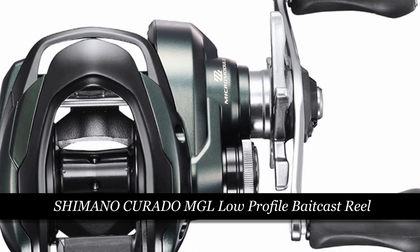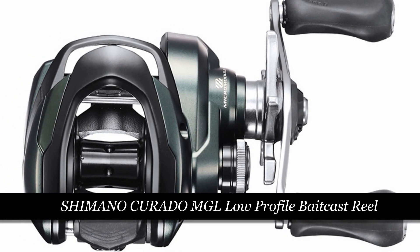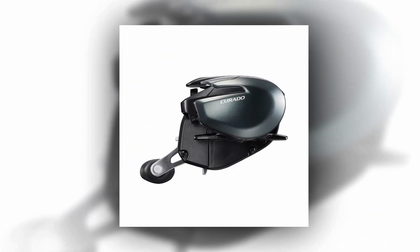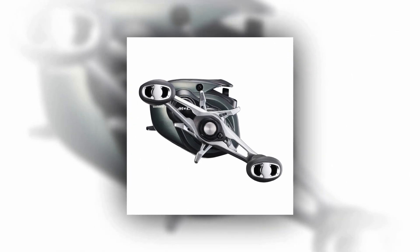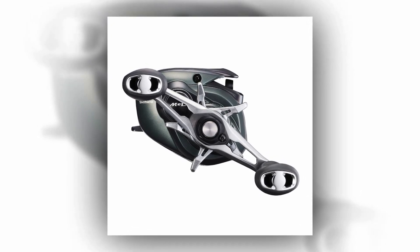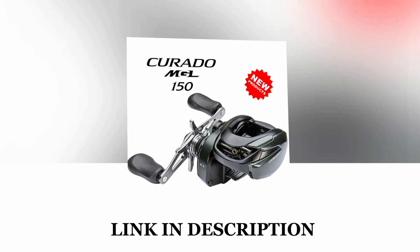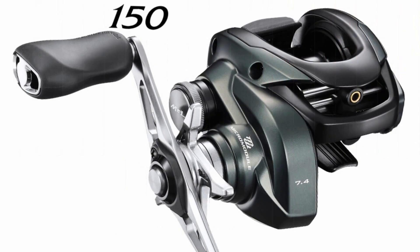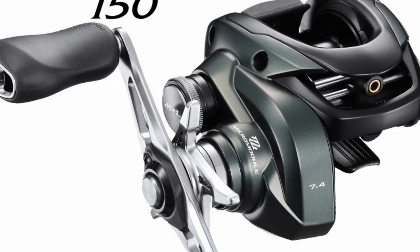Number 1: Shimano Corrado MGL Low-Profile Bait Cast Reel. The 2022 Shimano Corrado MGL Low-Profile Bait Cast Reel is a compact powerhouse that embodies durability, reliability, and top-notch performance. Designed for finesse and precision, this reel boasts a lightweight MGL spool that reduces start-up energy, enabling longer casts with minimal effort. Whether you're using delicate handmade balsa baits or lures requiring light lines, the Corrado MGL 70K excels. It's perfect for pitching and flipping in tight cover scenarios, equipped with a cross-carbon drag system to handle hefty fish. Micromodule gear ensures smoothness, while the Hagane body adds rigidity and longevity.